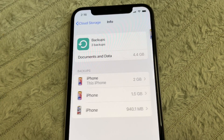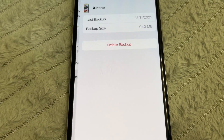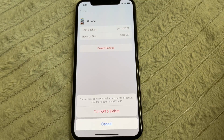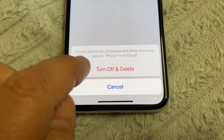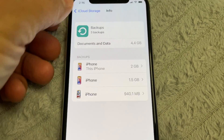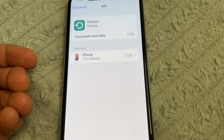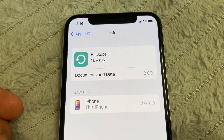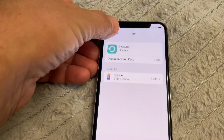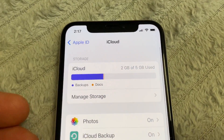Turn off and delete. Do the same for the other old device — Delete Backup, confirm Turn Off and Delete. That's it! Now only this current iPhone remains, and you will notice your storage is less full.